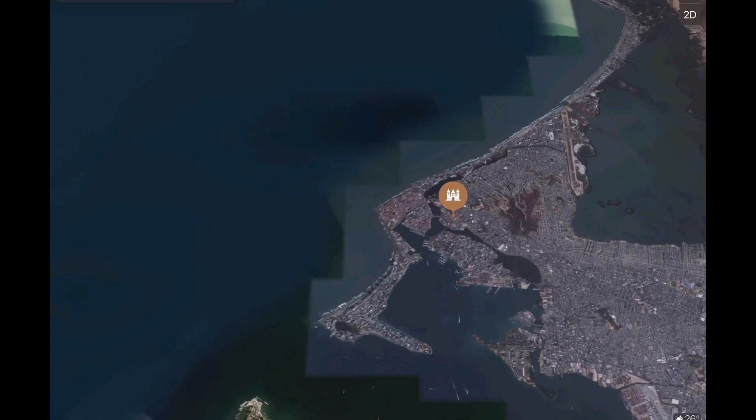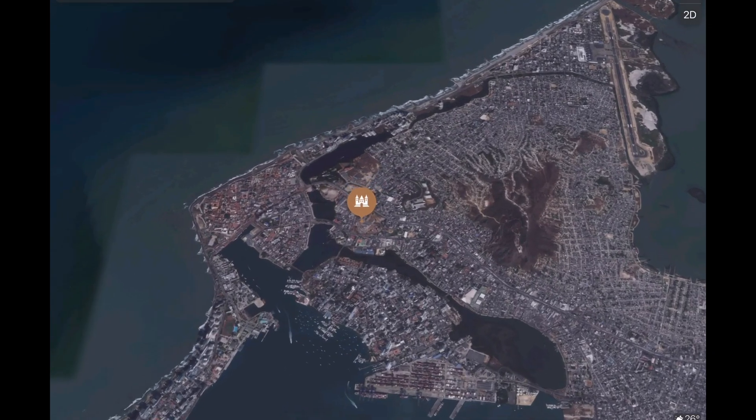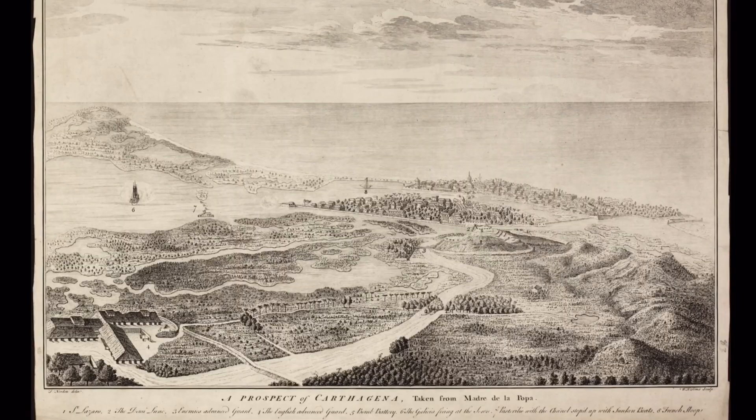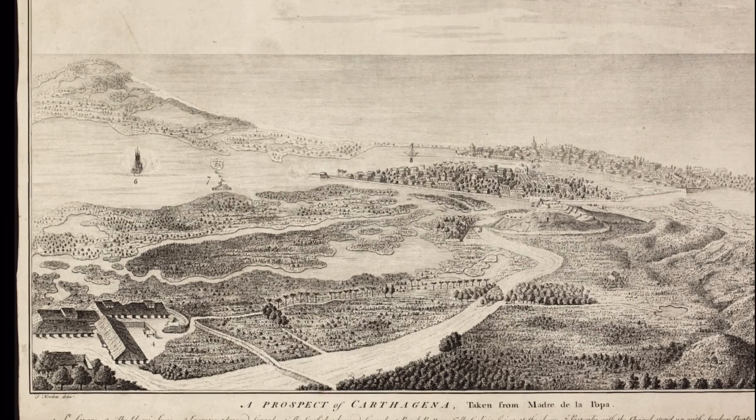The fortress's specific purpose was to protect access to Cartagena City by land. This rare map from the early 1700s shows the full context of the fortress.